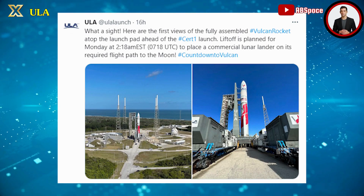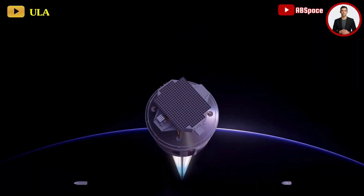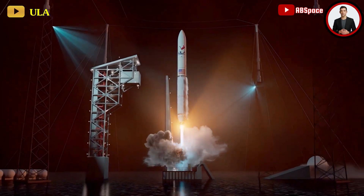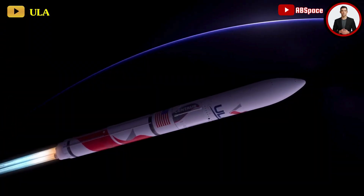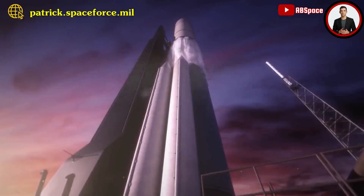Following the rollout, ULA executives confirmed the absence of any technical issues with the rocket prior to its launch. The scheduled launch on January 8 offers a 45-minute window, with weather forecasts indicating an 85% chance of favorable conditions. Subsequent launch opportunities between the 9th and the 11th present narrower windows, each lasting less than 10 minutes, with less promising weather conditions expected.